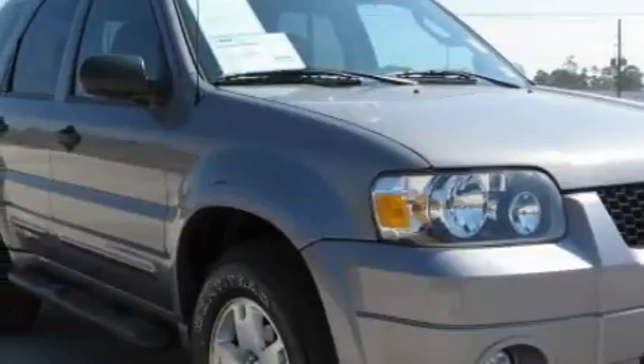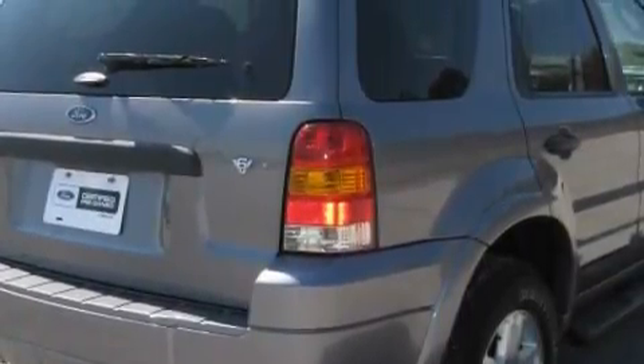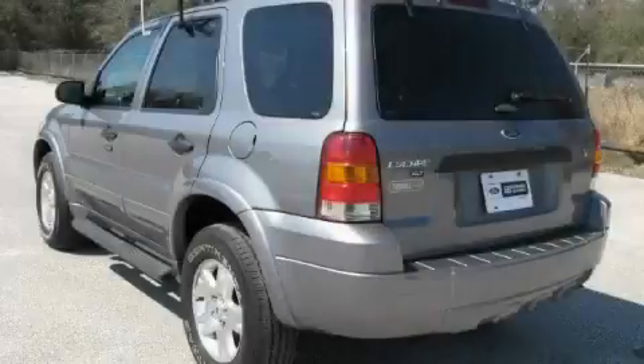This Ford has a long list of incredible features including air conditioning, a tilt steering wheel, a CD player, a low-tire pressure indicator, an anti-lock braking system, and this vehicle has fewer than 57,000 miles on the odometer.